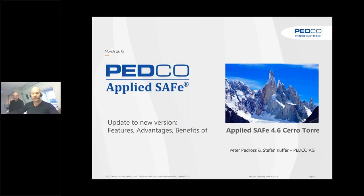Ladies and gentlemen, good afternoon, good morning. This is Peter Pedros from Petco. I'm here together with Stefan Küffer, principal process engineer of Petco, and we are going to present you the new features, advantages and benefits of AppliedSafe 4.6.